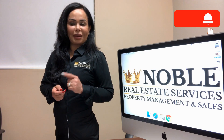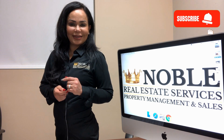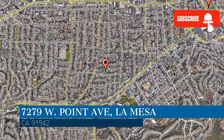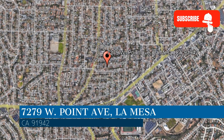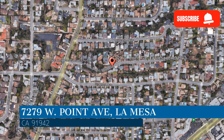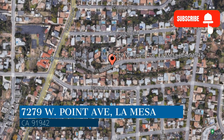Check out this available property and make it yours today. This property is located at the address on your screen. Enjoy this virtual tour provided to you by the leading property management company in La Mesa, California — Noble Real Estate Services.